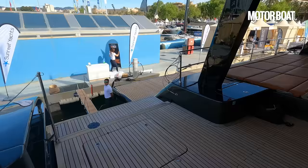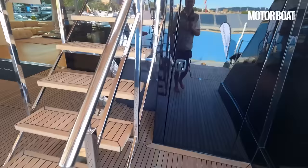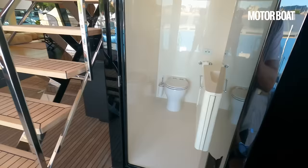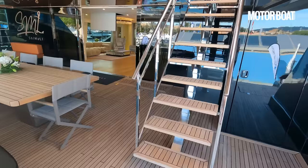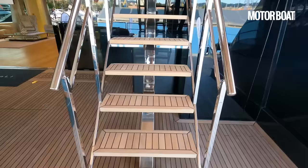There are a couple more things to show you out here. First of all, there is a day heads in the cockpit — a really good idea to have that outside so if you come up from a nice swim or sunbathe you don't have to traipse through the cabins. And then obviously there's the stairwell up to the flybridge. Again, lovely and wide — no squeezing through a narrow gap. You've got good railings on both sides.